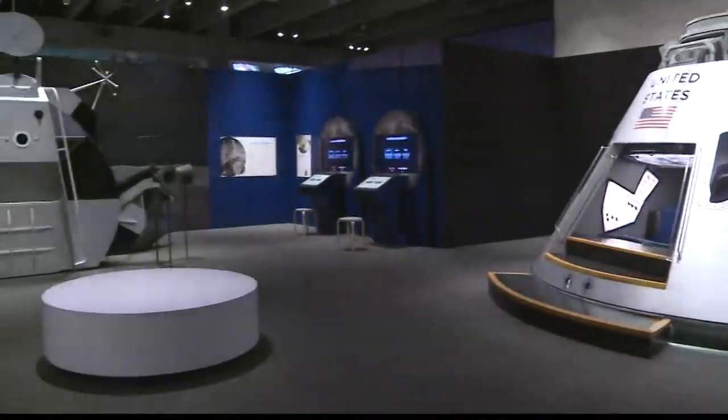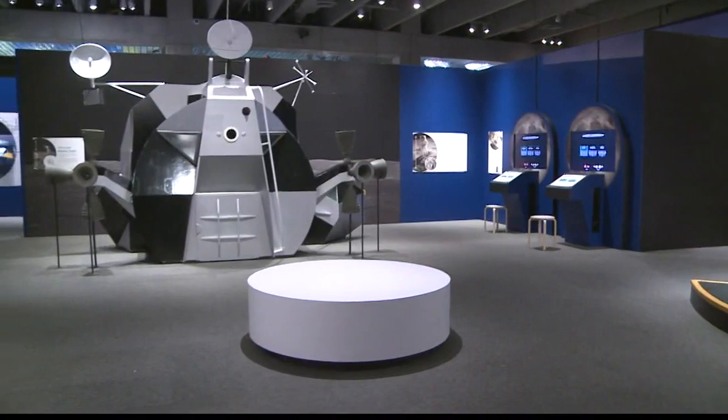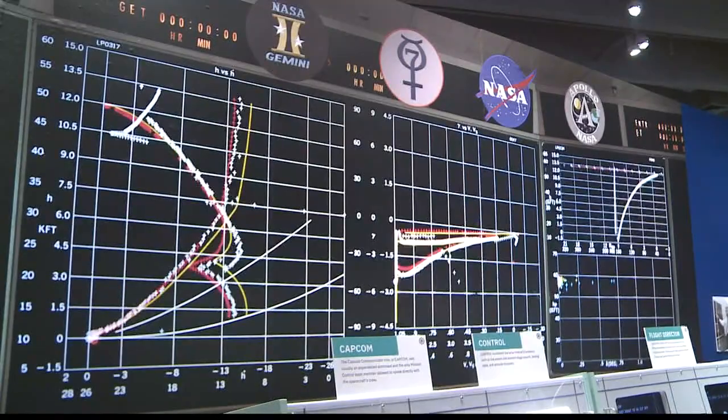Whether you remember this time in history or are learning about it for the first time, you won't want to miss this one-of-a-kind exhibit. And we're really hoping that the first person to land on Mars could be from St. Louis — it could be one of the kids that walked through this exhibit and got inspired to explore space.